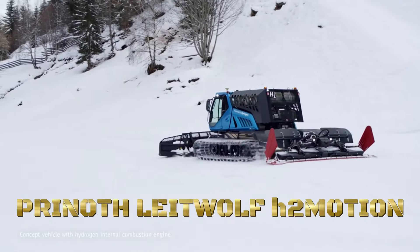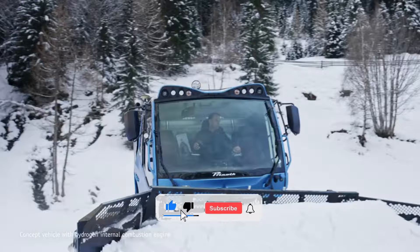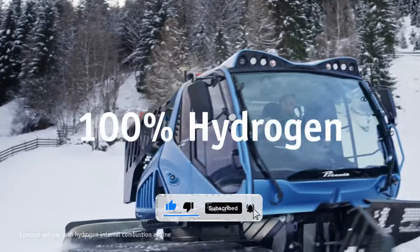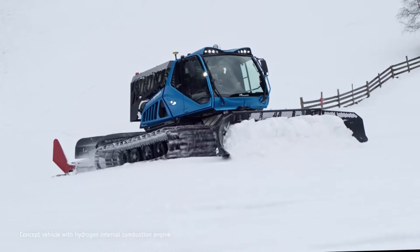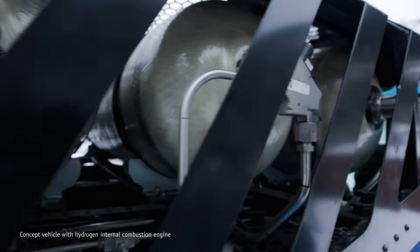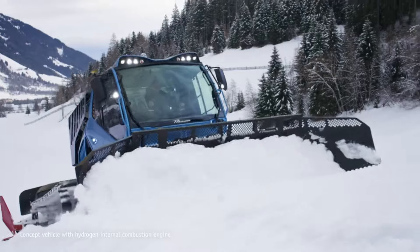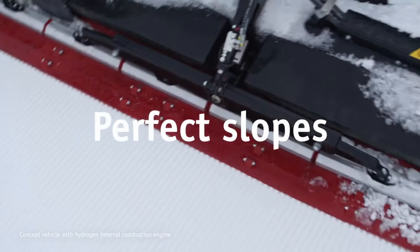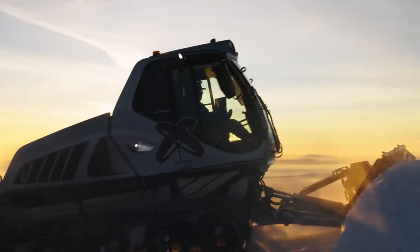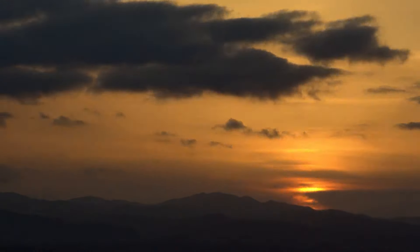In the heart of the winter wonderland, where snow-capped peaks beckon to adventurers, there emerges a revolution in snow-grooming technology — the Prinith Leetwolf H2 Motion. Crafted for the snow-grooming professionals of tomorrow, fueled by a commitment to sustainability, the Prinith Leetwolf H2 Motion isn't just a machine, it's a beacon of eco-friendly progress. From the powdery slopes to the icy moguls, from the challenging backcountry to the meticulously groomed trails, the Prinith Leetwolf H2 Motion glides with grace and precision, leaving behind trails of perfection in its wake.